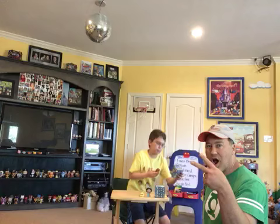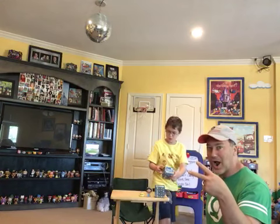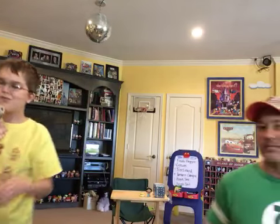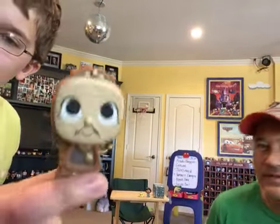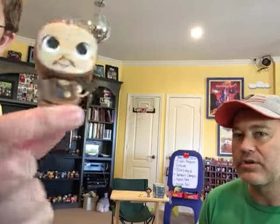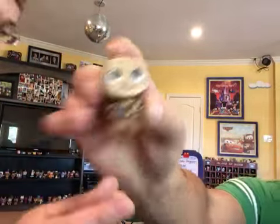Two new ones and they're both rares — two rares, one out of 24! Here we have Cogsworth. He is so cute with the cartoon face. Can you make a Cogsworth pose?